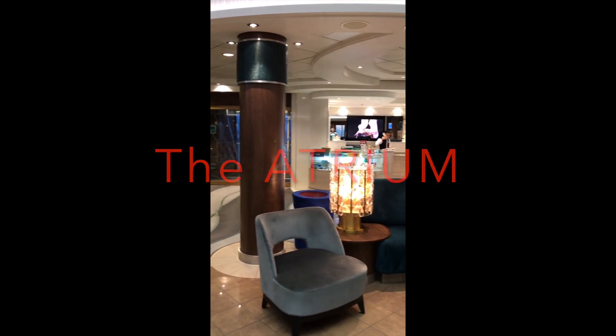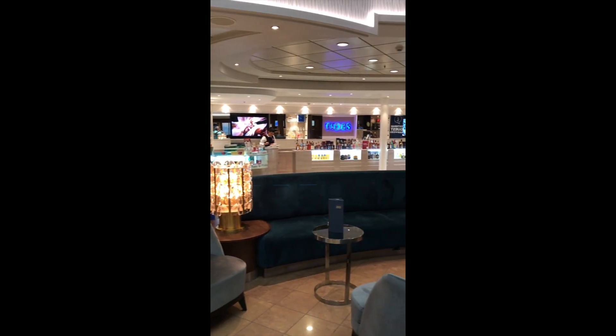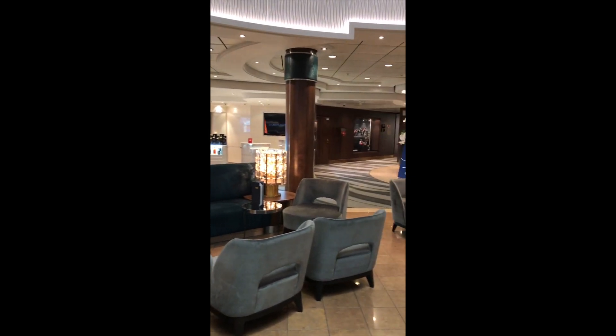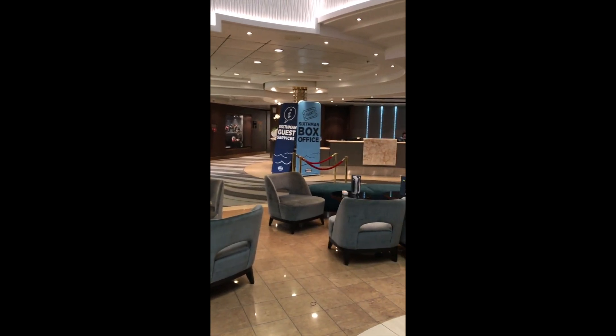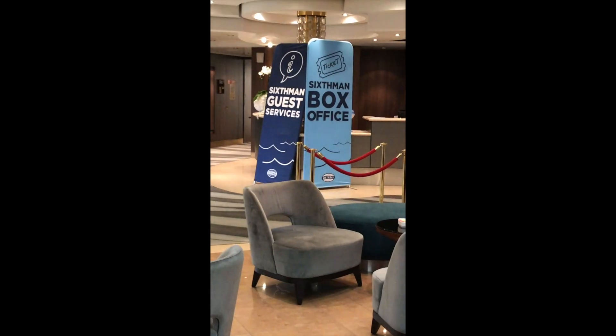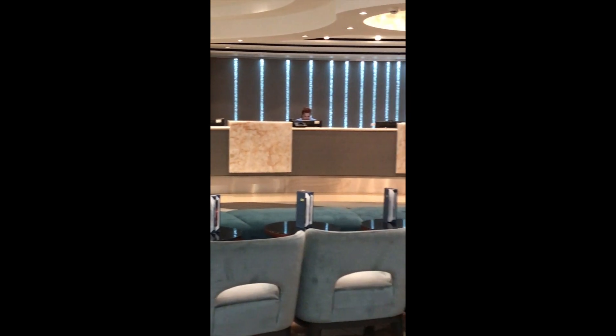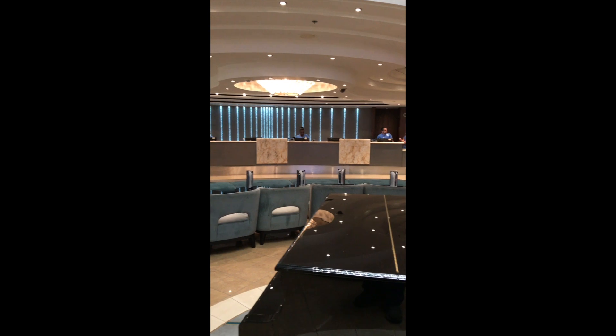Hey everybody! As you enter the ship on deck 7, you're going to see that you enter the atrium here. Just like on the Pearl, you see the six-man information desk in the back, along with the NCL group for information.